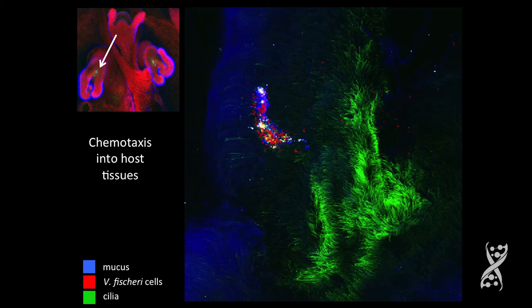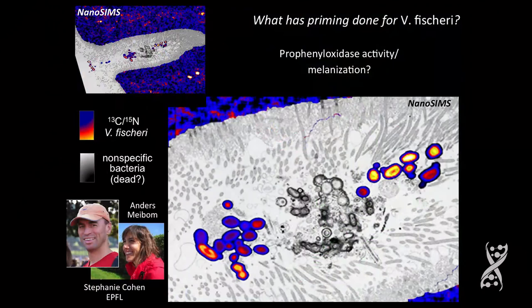What do they look like when they're in the pores? This is a really interesting picture from a collaboration with Anders Maibaum at EPFL and his very talented graduate student Stephanie Cohen. She labeled Vibrio fischeri — there's a whole other story on what heavy isotope molecules are being transported to the host, which is a really interesting story. But here you can see the Vibrio fischeri as the labeled cells, and these are a bunch of bacterial cells that are unlabeled.